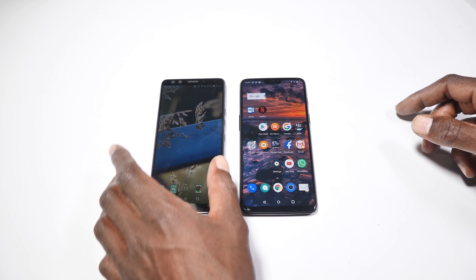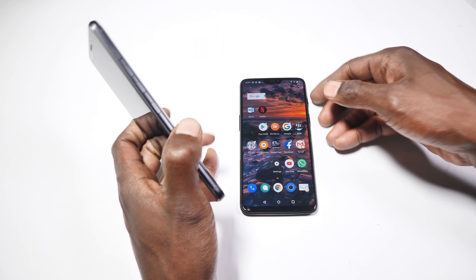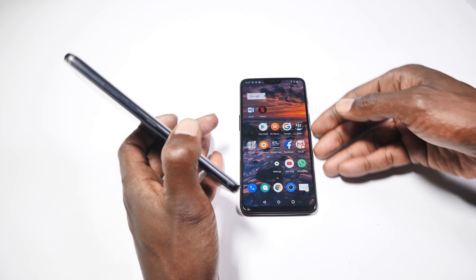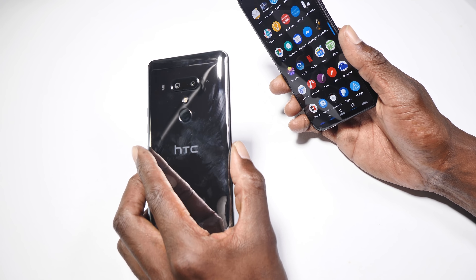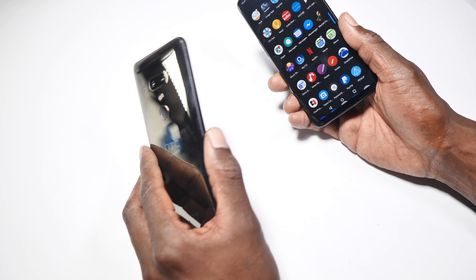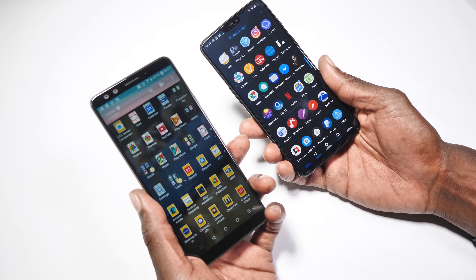So these are both very good looking handsets. The HTC is going for the very blingy look with this lovely mirror finish on the back, while the OnePlus is sleek and elegant. The U12 Plus costs £699, compared to the OnePlus 6 which starts at £469, or £519 for the 8GB RAM and 256GB storage version — still way cheaper than the U12 Plus.